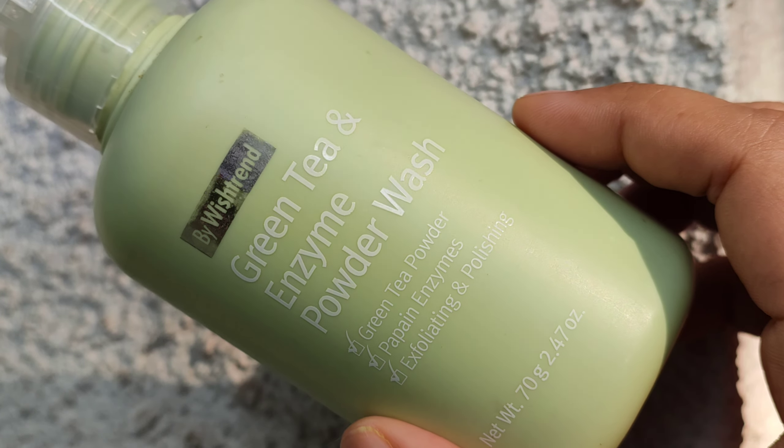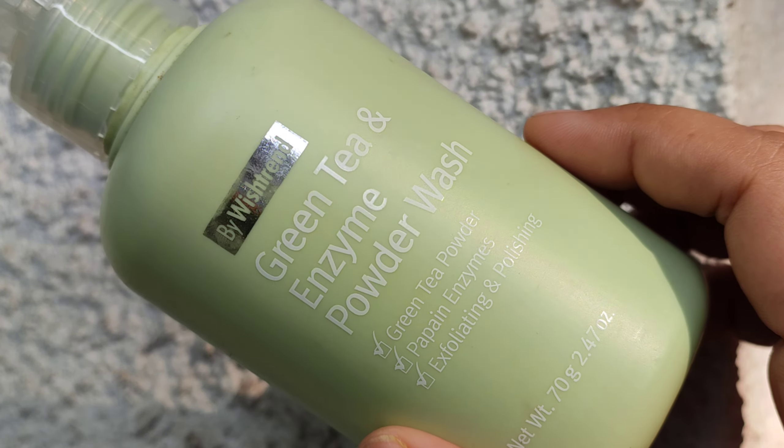Today I will share something more interesting than an oil cleanser — an enzyme powder wash. The one I have right now is from Wish Friend: their green tea enzyme powder wash. It's a gentle chemical exfoliator, papaya enzyme-based, and it also contains BHA (beta hydroxy acid) and charcoal that draws out impurities. It's gentle enough for sensitive skin. I use it three to four times a week during summer — I mix a little bit into my face wash, leave it on for two minutes, then wash it off.